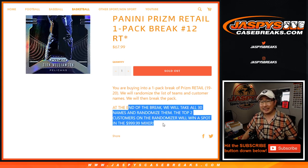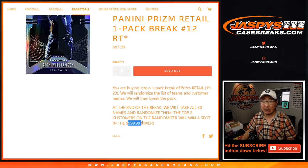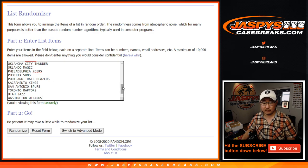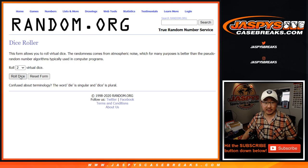The point of this break is at the end of the break, we will re-randomize your names in a new list, new dice. The top two names are going to win spots in our $1,000 four-case mixer. That's going to be hot. Big thanks and good luck to these folks right here. You could win both spots if you bought multiple spots. And the teams are right there.